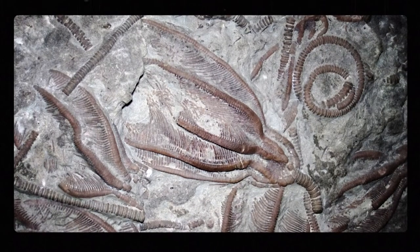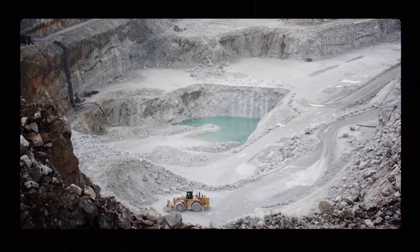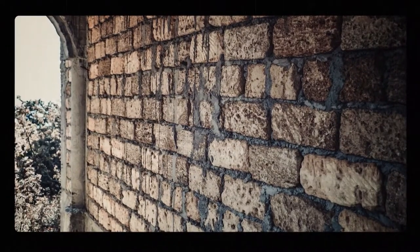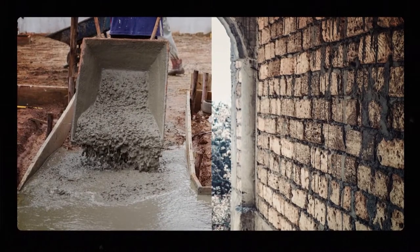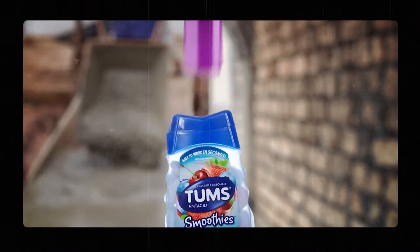Evidence of this watery time is captured in the limestone and dolomite of western Ohio. Limestone is mined for lots of uses. Construction workers build landscaping walls with it, side houses with it, and even pour cement paths made out of it. Limestone is also an important ingredient in everything from toothpaste to hair mousse to medicine.